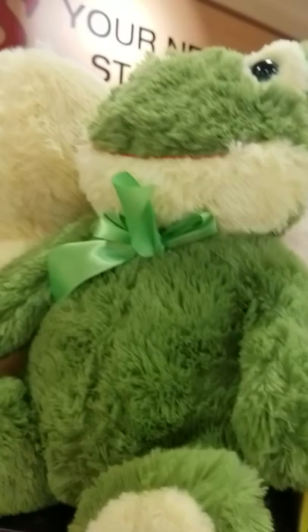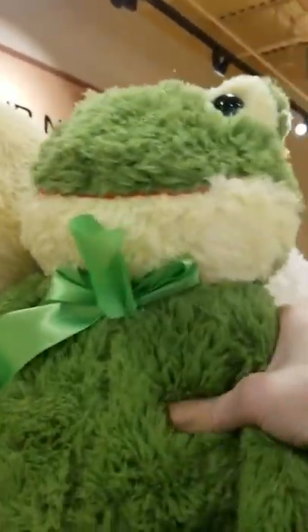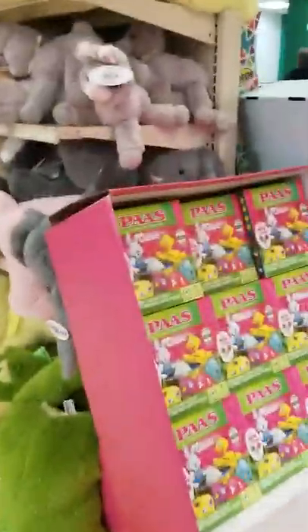We got another froggy. Hello — are you related to another froggy? Yes, I am. That's my cousin. Thanks for visiting me. Let's look over here quick. Egg coloring sets.